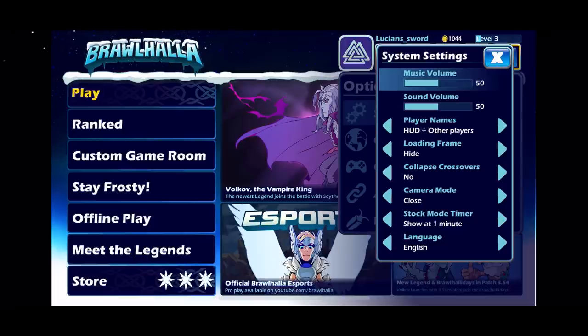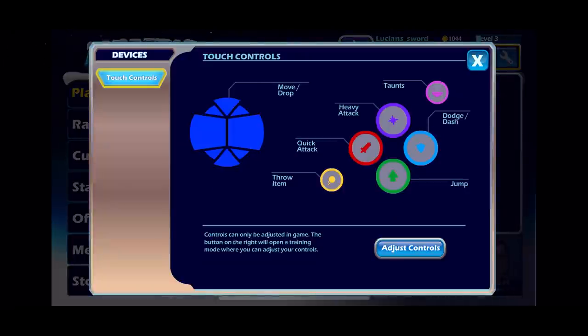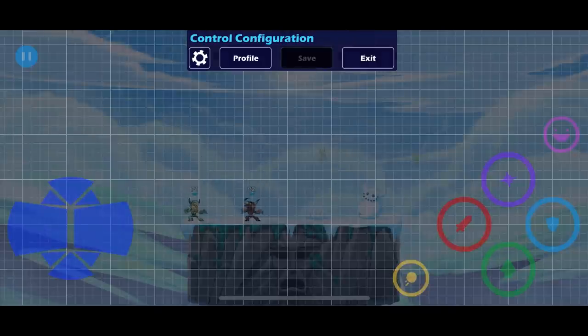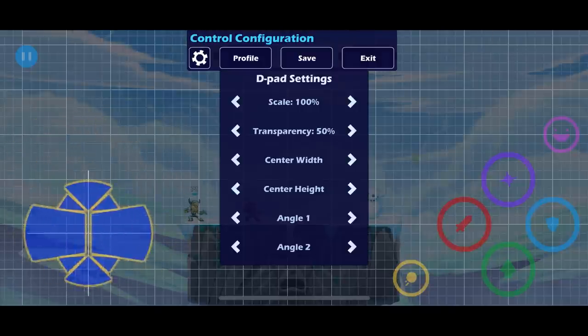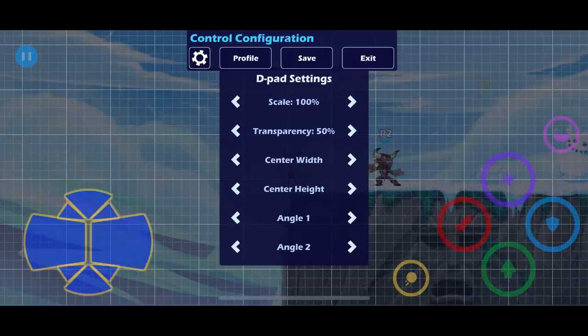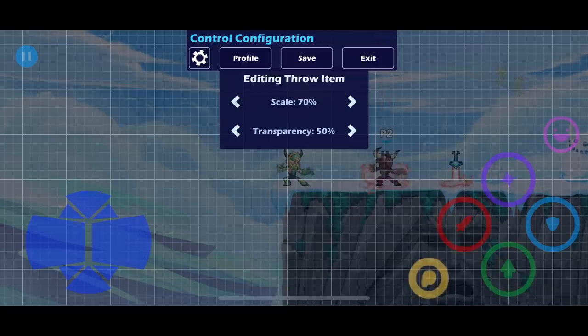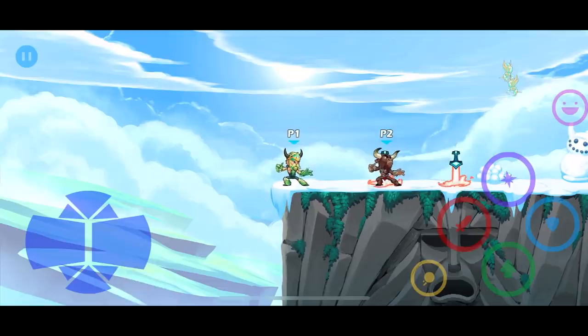Let's go ahead and show you guys what it looks like. The first thing is the controls - they're totally customizable. You can move around the controls wherever you want, you can change what they look like even on some of these. But I'm gonna just pretty much keep them right here. I'll save that and exit.